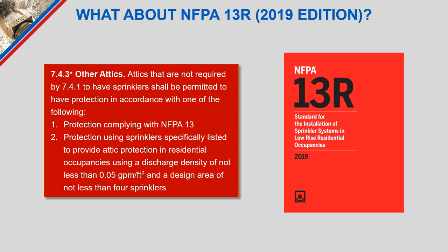Since NFPA 13R was deemed adequate for life safety and the IBC made changes for podium construction, NFPA 13R was slightly modified with a new section called 'other attics,' defining what to do in attic spaces now required by the IBC. Protection option one is complying with NFPA 13 — with all its drawbacks and significantly more sprinklers than the life safety approach of 13R typically employs. Protection option two covers sprinklers specifically listed to provide attic protection in residential occupancies using a discharge density of not less than 0.05 over a design area of not less than four sprinklers.